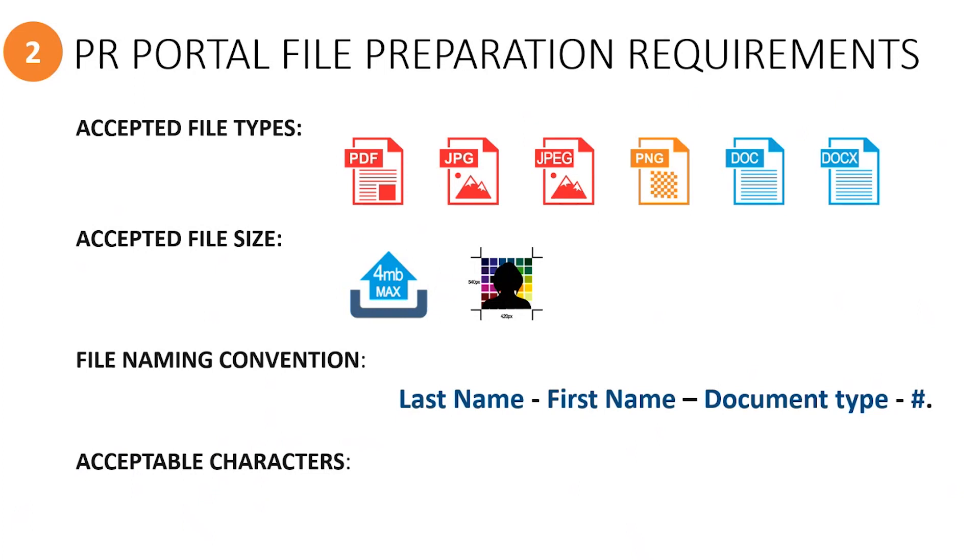you must include the last name, followed by a dash, and then the first name, followed by a dash, and then the document type, followed by a dash, and then an item number if you are uploading multiple files using the same document type name.